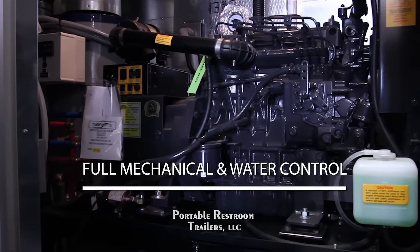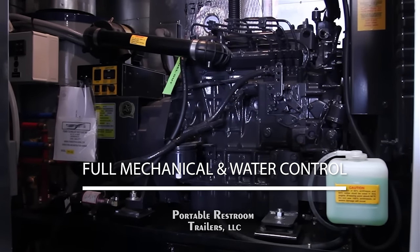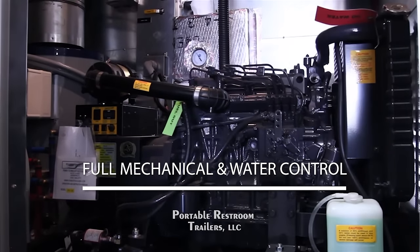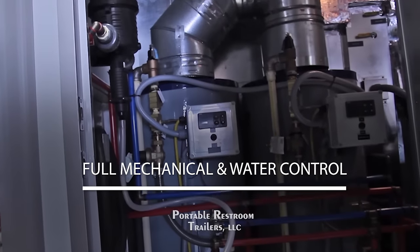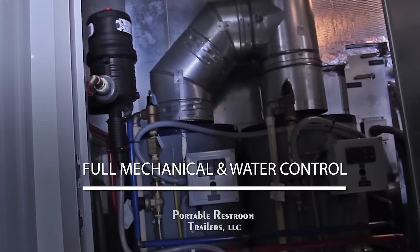Each of our trailers are equipped with a full mechanical and water control center with plumbing and tanks providing winter operating protection, as well as tankless water heaters offering up to 14 gallons a minute.